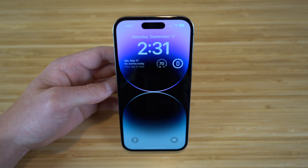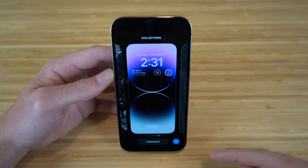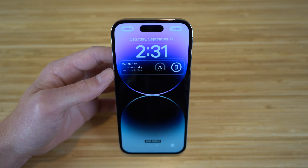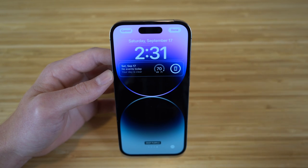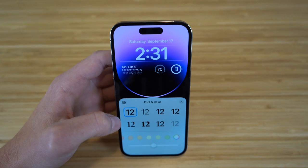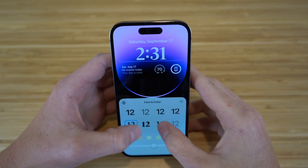If you want to edit your lock screen, all you have to do is hold down on it and click customize. Now we have tons of options to choose from like changing the font, the color, and adding certain widgets. For example, I want to change the color of my text — I can just click on that and choose the font and color. They offer tons of fonts like all of these right here.